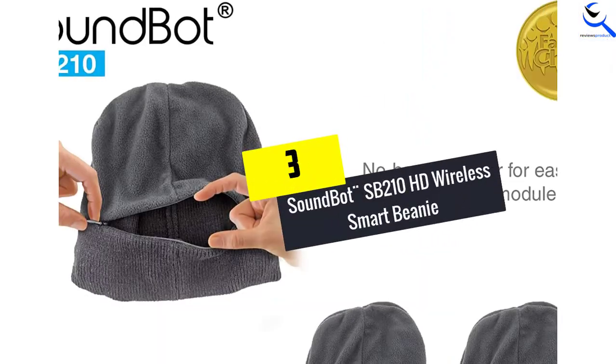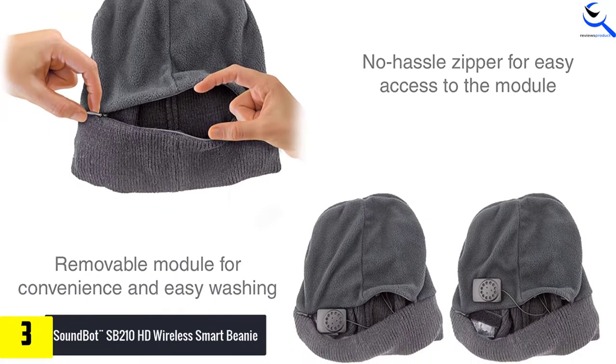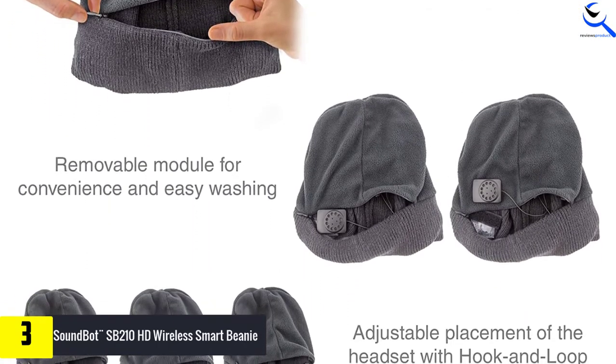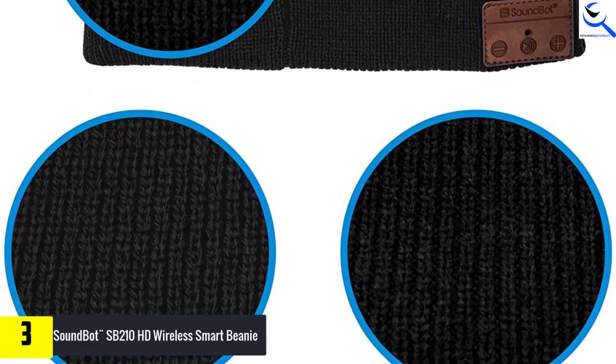At number 3, we have the SoundBot SB210 HD Wireless Smart Beanie. Being soft, warm and comfortable, this premium double soft knit beanie hat offers excellent comfort for all-day wear. Its delicate structure and secure fit provide versatility to use it in different outdoor activities. There would be no compromise with convenience.